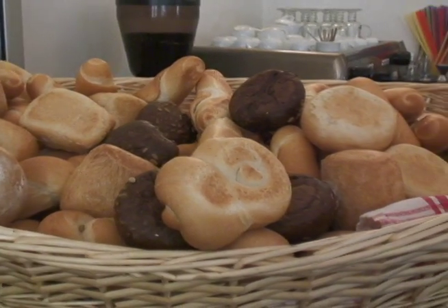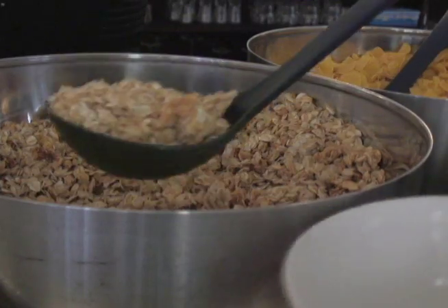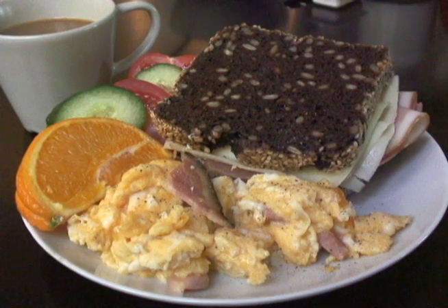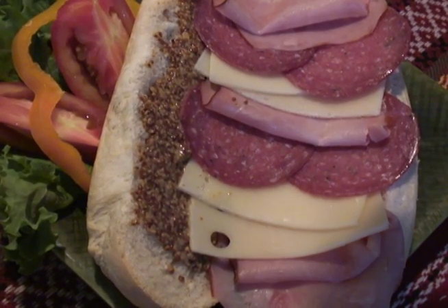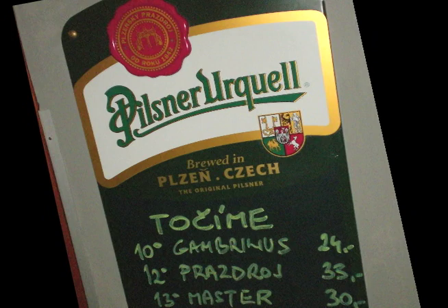Breakfast is just a bargain. You can get a wide selection of different breads, yogurts, cereals, juices, fruits, and what they call an endless pot of coffee. This is what I start my day with before I go and explore the city. And during the day and evening you can order from their short menu, which includes a huge variety of Czech beers.